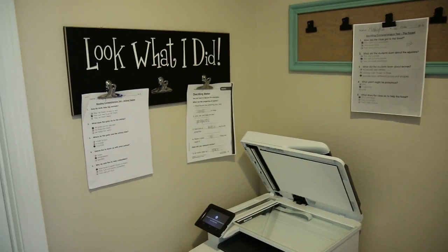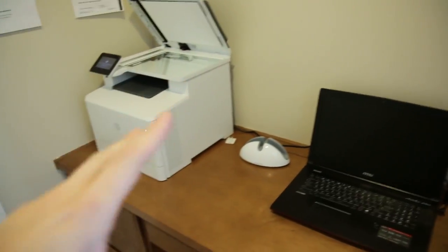We're going to start off today in a space that you guys saw in the previous video I did showing the house, but this was just full of stuff stacked up.